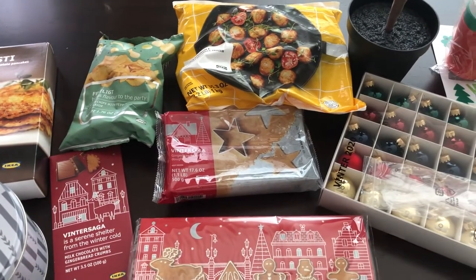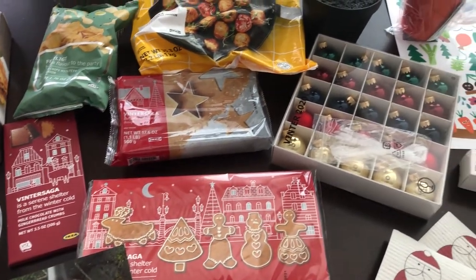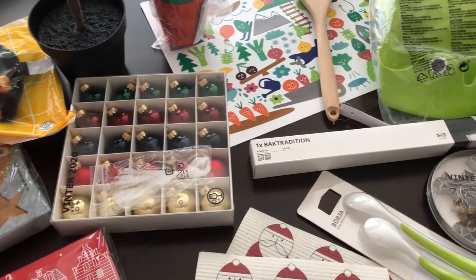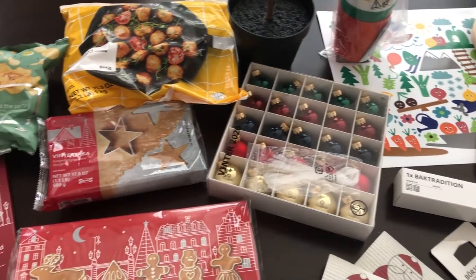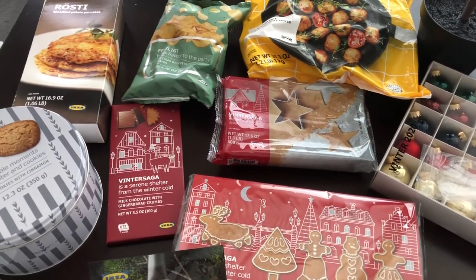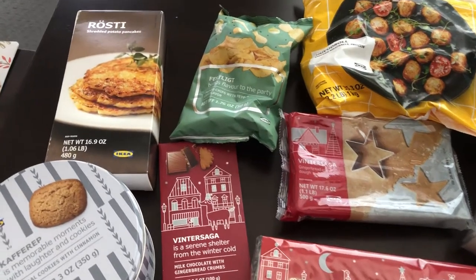Hey guys, welcome back to our channel. My name is Andrea with Foodimentary - Adventures in Food. I'm here today with a quick haul from IKEA. I went there today because they were having a sale on their food, and unfortunately when I got there a lot of the stuff was already gone, but I did want to show you some of the things I was able to pick up. I spent $75 and some change.